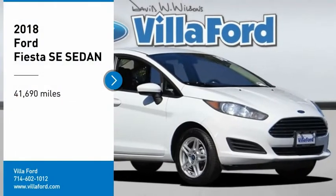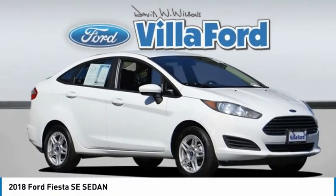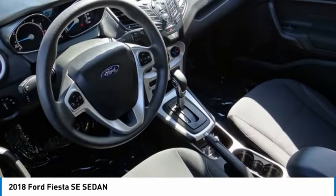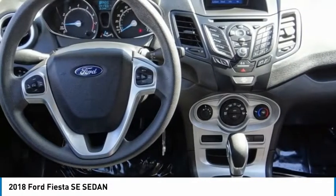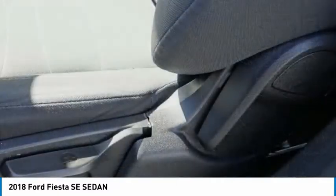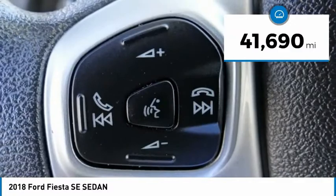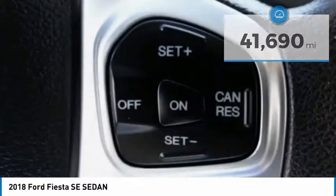Make a great choice today with the 2018 Fiesta. Ford will be offering a wide range of options and accessories on the Fiesta in a play to make the Fiesta highly customizable to fit the preferences of its drivers. This vehicle has less than 45,000 miles. Here are some of this vehicle's great options.